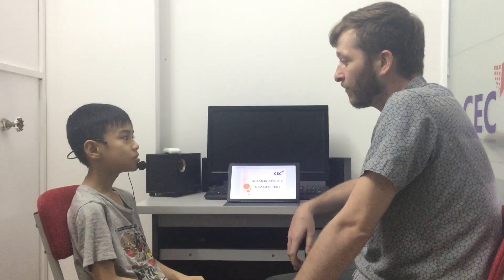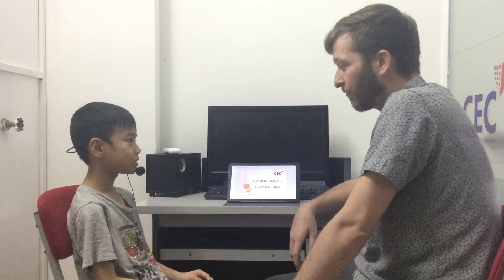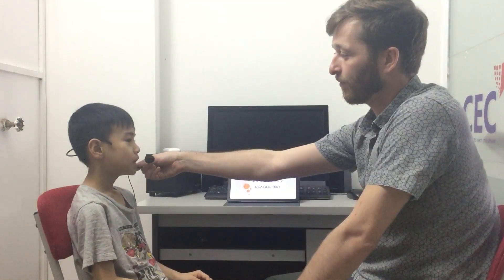Hello. Hello, teacher. Can you introduce yourself, please? Hello. What's your name? How old are you? My name is Tungla and I'm nine years old.